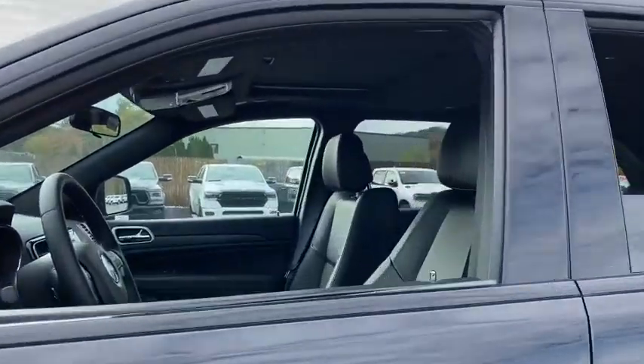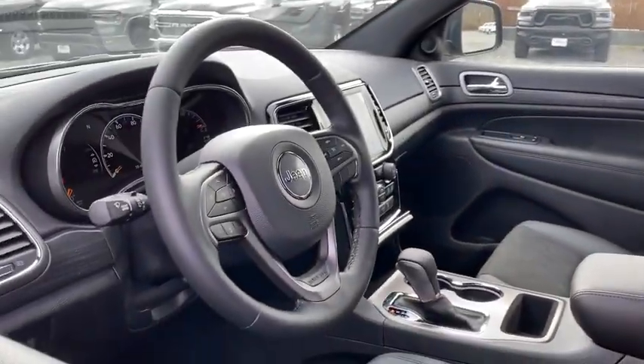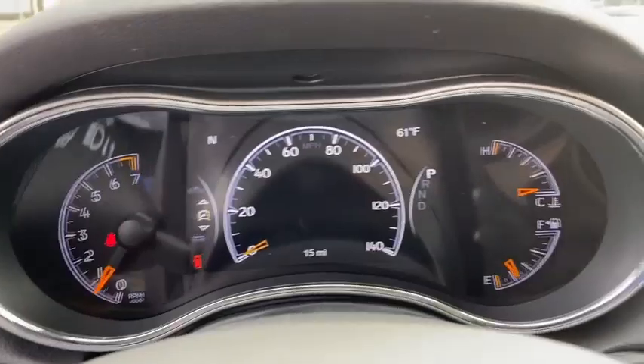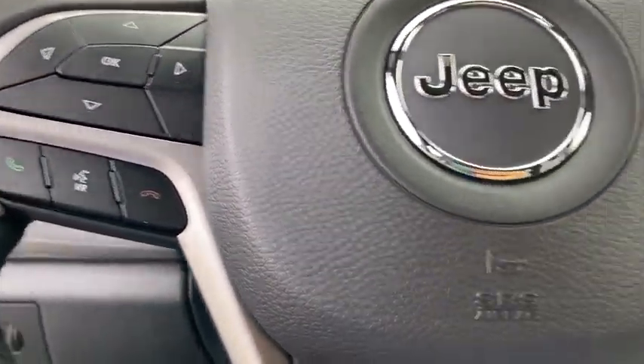Here are some of this vehicle's great options: remote engine start, power sunroof, traction control, power liftgate, dual airbags, alloy wheels, power steering, four-wheel disc brakes, universal garage door opener, center armrest, security alarm, heated steering wheel.